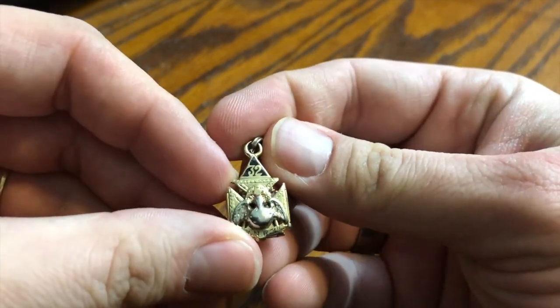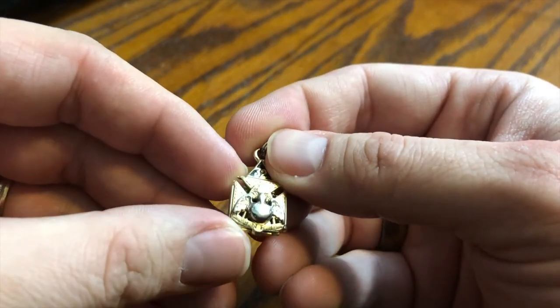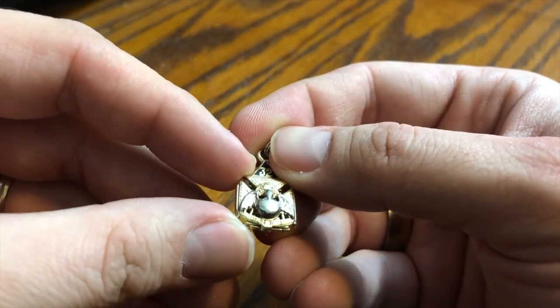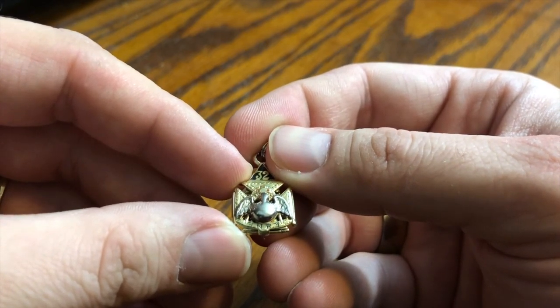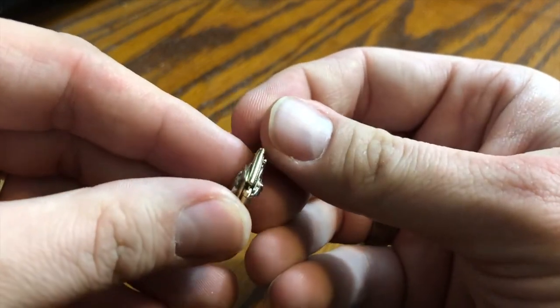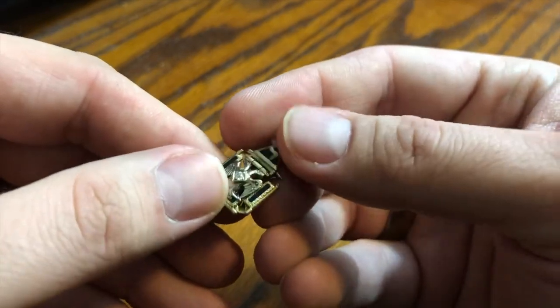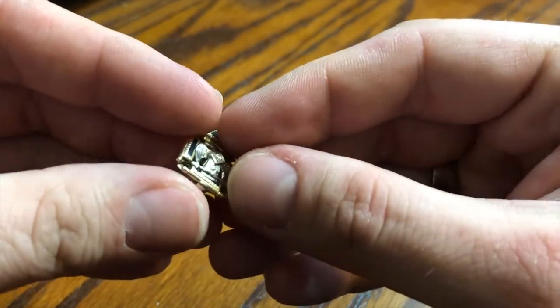The first side I showed you has the 32nd degree at the top and the pelican, with the quadrant underneath it bearing the INRI inscription. What's interesting is there's a hinge at the bottom, so this must open up. Let's check out what mysteries it holds.